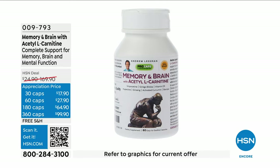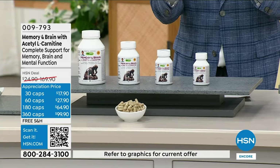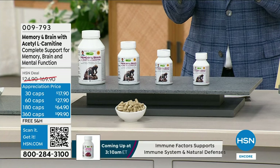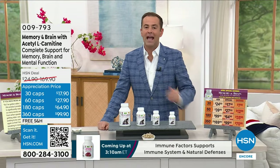Memory and Brain with acetyl L-carnitine — there is a lot here. This is a comprehensive formula, and let's face it, our brain requires a lot of energy. It'd be good to give it a helping hand.